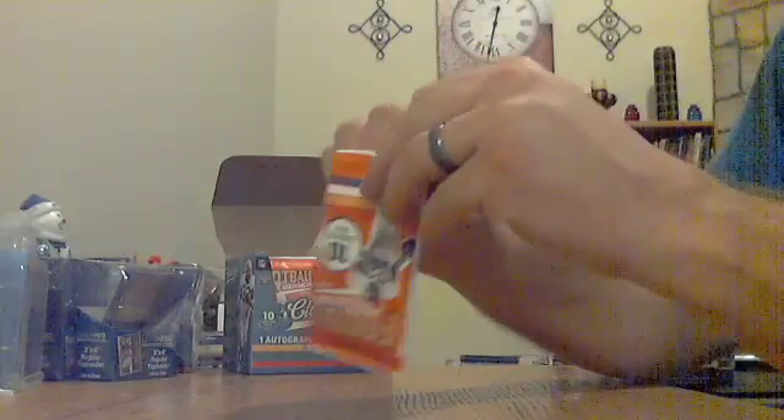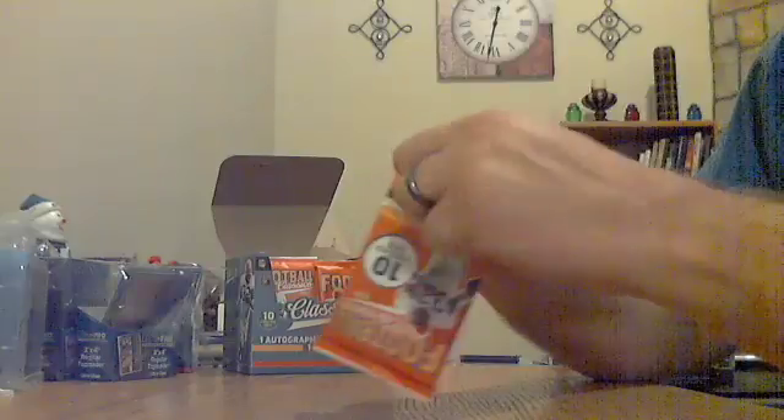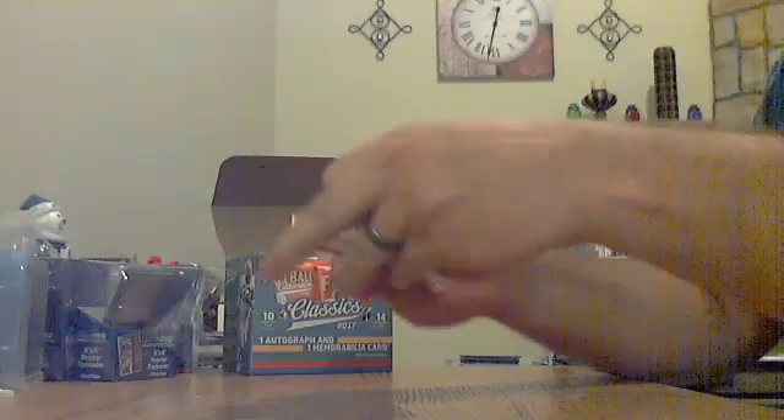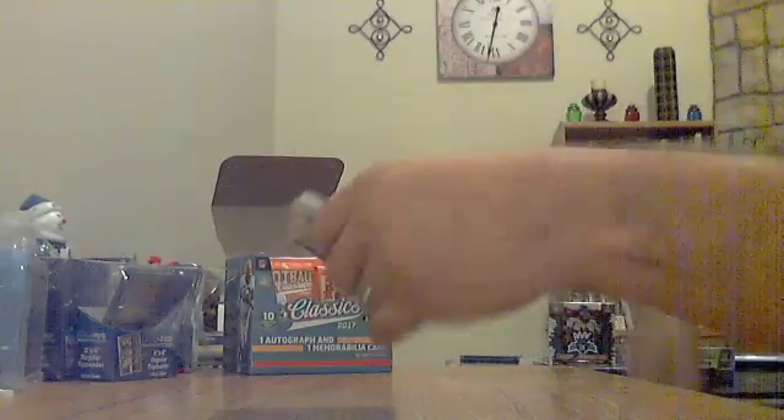You'll want to double check the backs of these, because some of them are short printed. I'm not sure what all the backs are — sometimes they're red, different colors, sometimes they're blank.